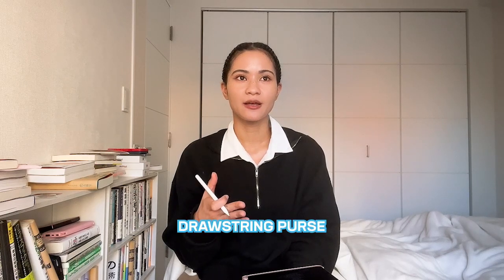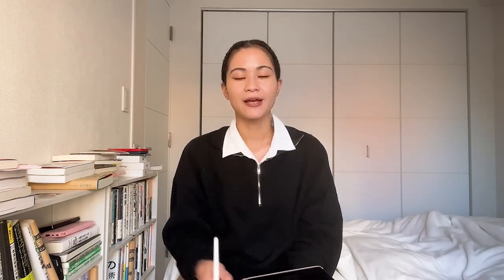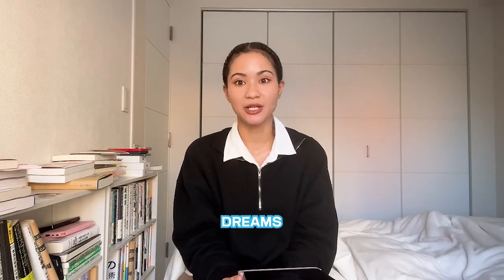The last thing on my wants list is a drawstring leather purse. I've seen a few around, mostly in fake leather, but I really want to find one in real leather. I think they're really cute — I'm not sure what color I want yet.